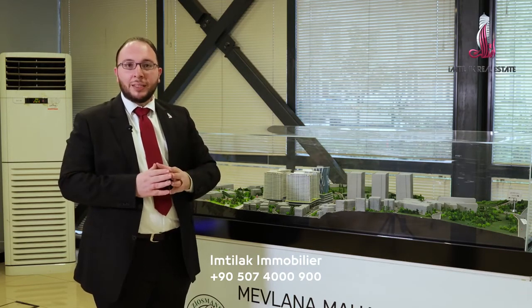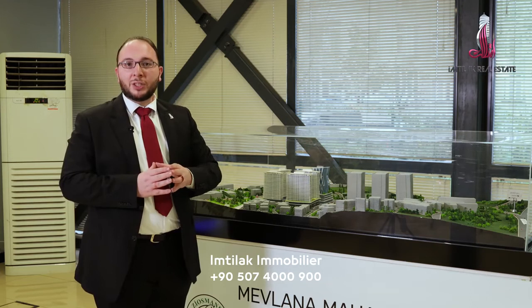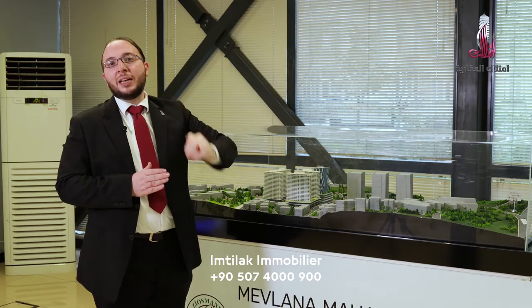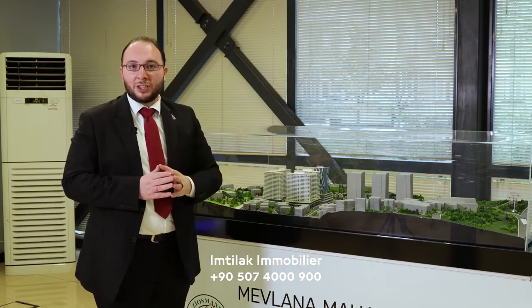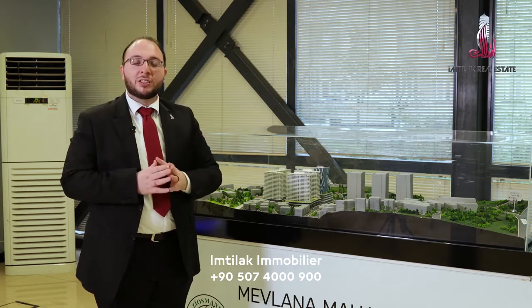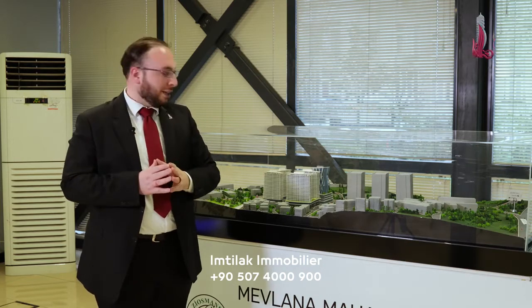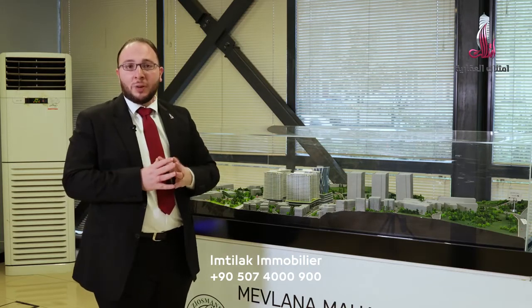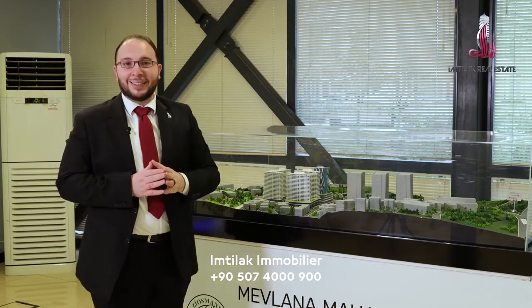This metro line is very important because it connects two central regions. The Mahmoud Bay station leads to the center of Başakşehir, then to Istanbul Airport, where the metro station is currently under construction and not yet completed. It is expected to be inaugurated within a year. That covers the location and the importance of the residence. Let's go look at the details on the second model.